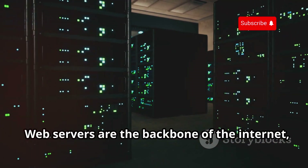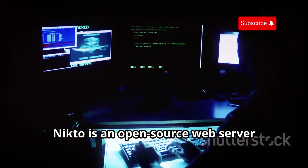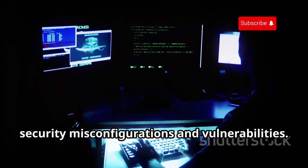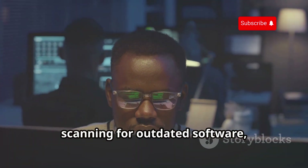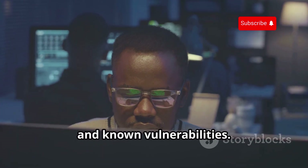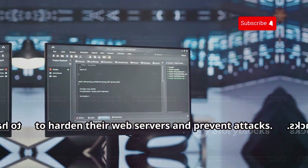Web servers are the backbone of the internet, and ensuring their security is paramount. Nikto is an open-source web server scanner that helps identify common security misconfigurations and vulnerabilities. Think of Nikto as a security audit for your web server, scanning for outdated software, insecure configurations, and known vulnerabilities. It's a valuable tool for system administrators and security professionals to harden their web servers and prevent attacks.